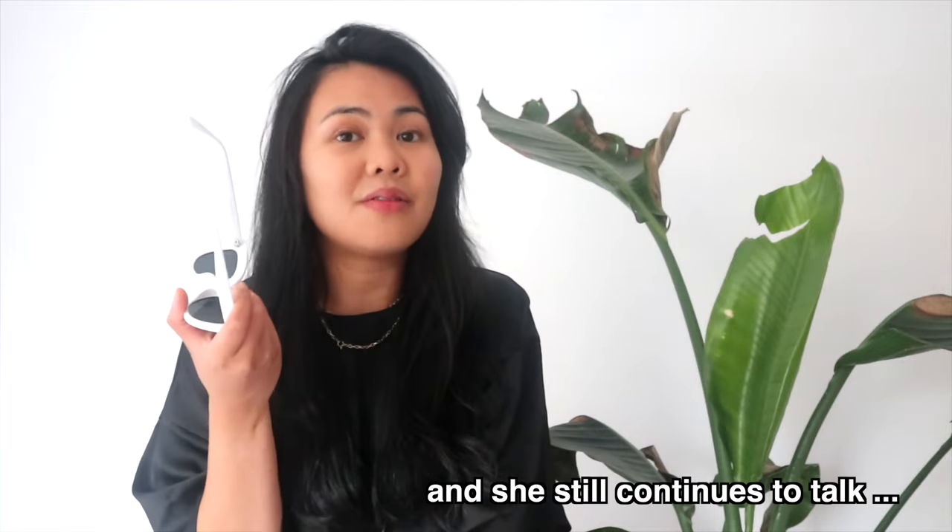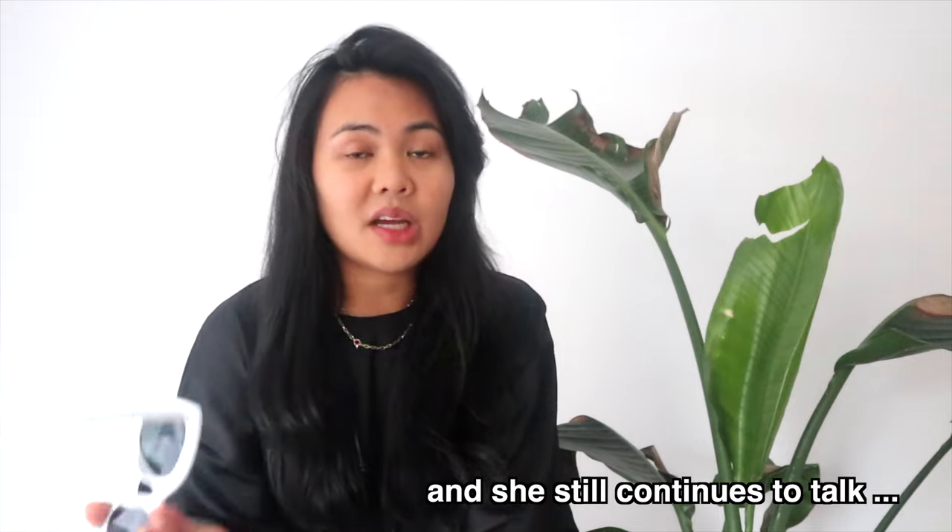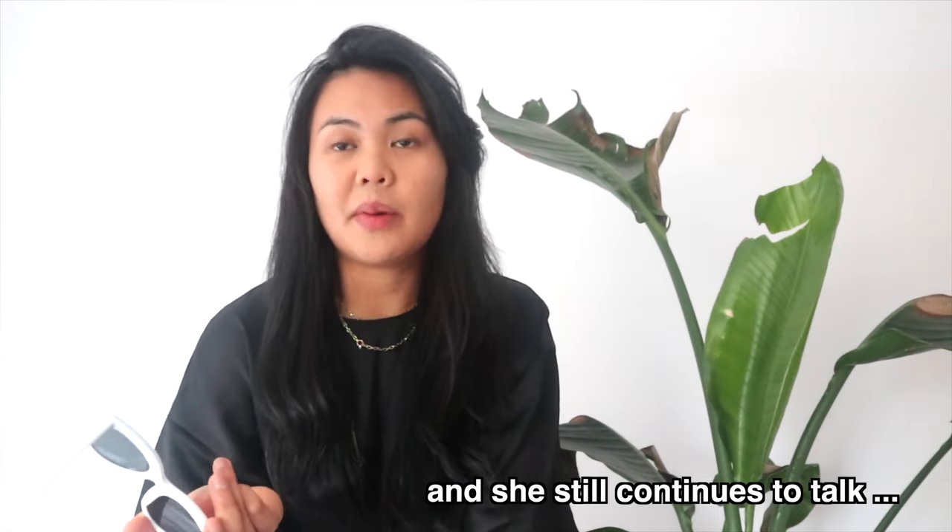Who really watches introductions? I feel like a lot of people exit within like five seconds of the video, so if you've passed this point, you have a good attention span. Part one of my Shein haul is out — if you guys haven't watched already, please do. The link is in the bio — watch after this video.